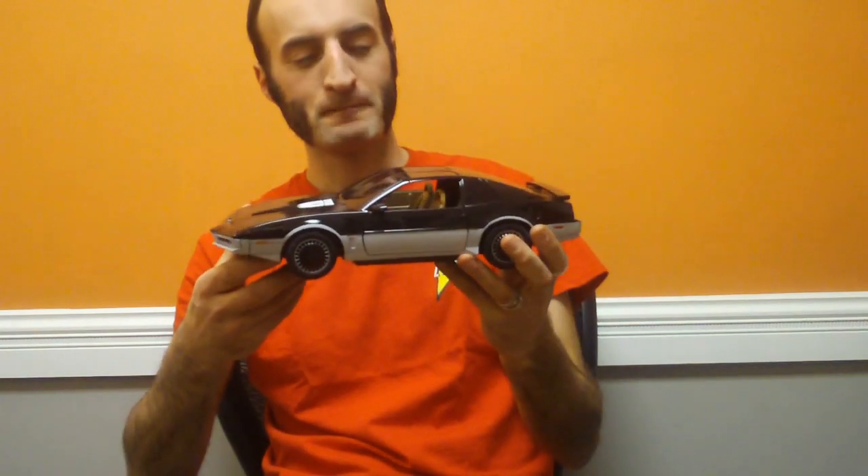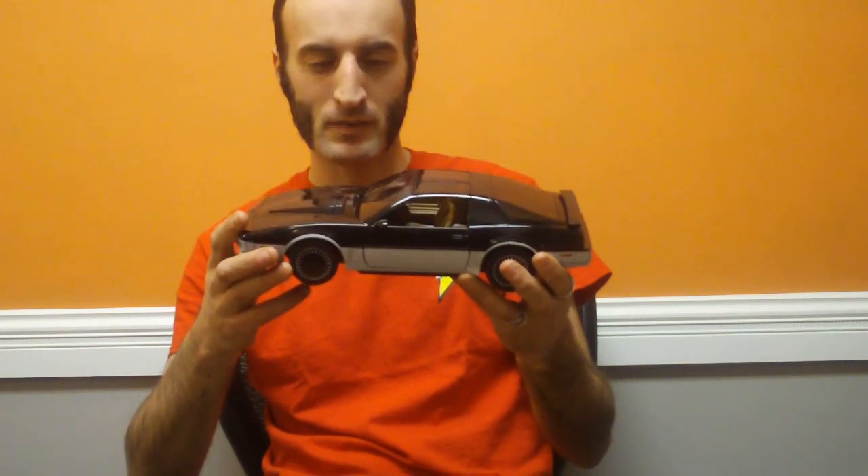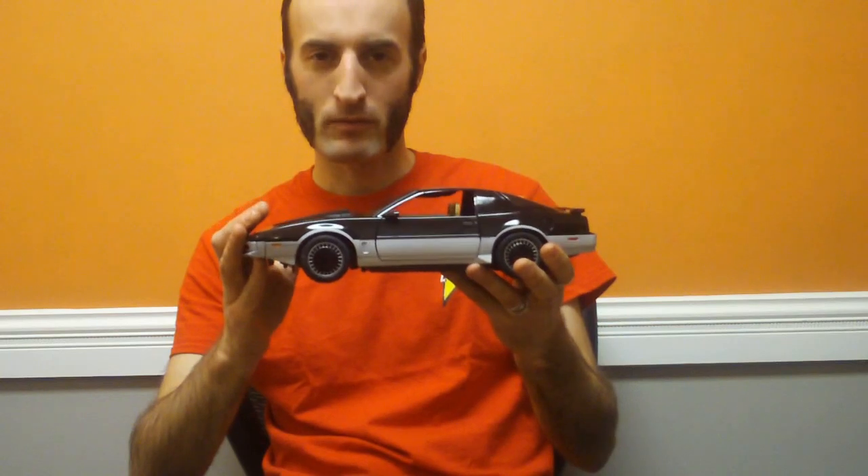Hello all, welcome to another Diamond Select Toys update. I'm your host DSTZak, and I'm here to show off the lights and sounds for the new 1/15th scale electronic car vehicle from Knight Rider — the Knight Automated Roving Robot, the precursor KARR, who eventually became one of KITT's deadliest enemies. It's got entirely all new sounds and lights and I want to show them off for you right now.